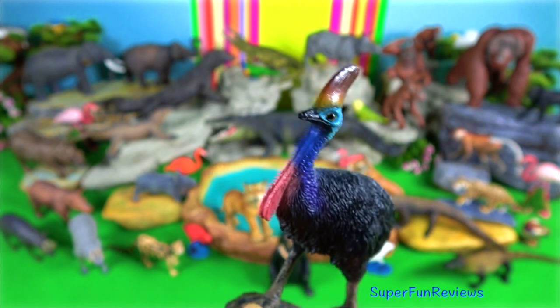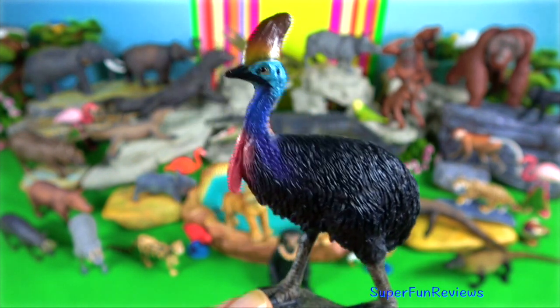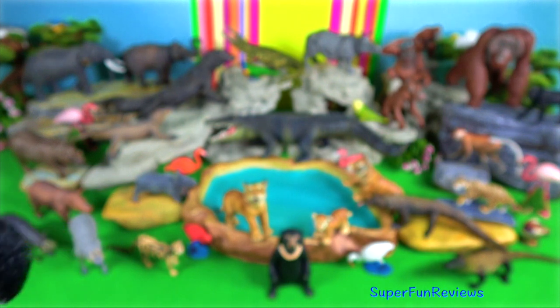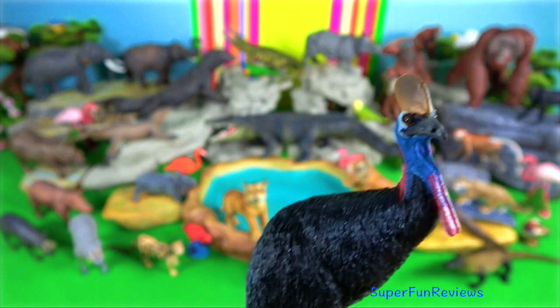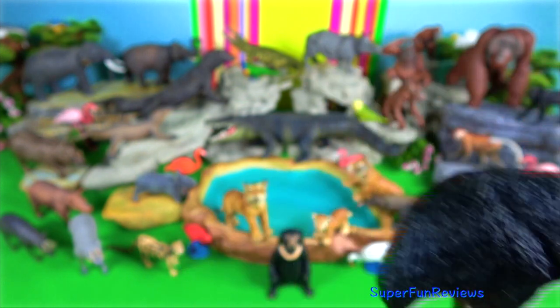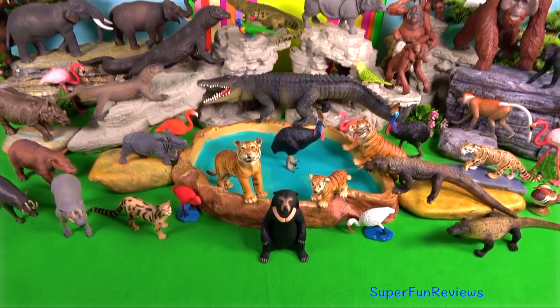Cassowary are found in New Guinea. They are large robust birds with long powerful legs for running and defense. The claws on their toes are up to 12 centimeters long.